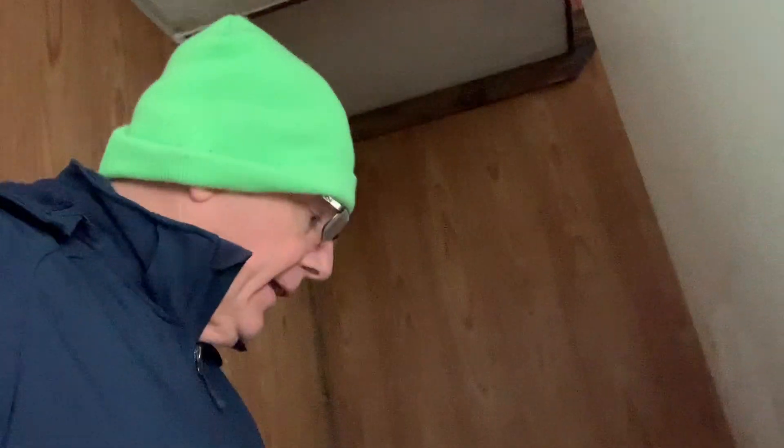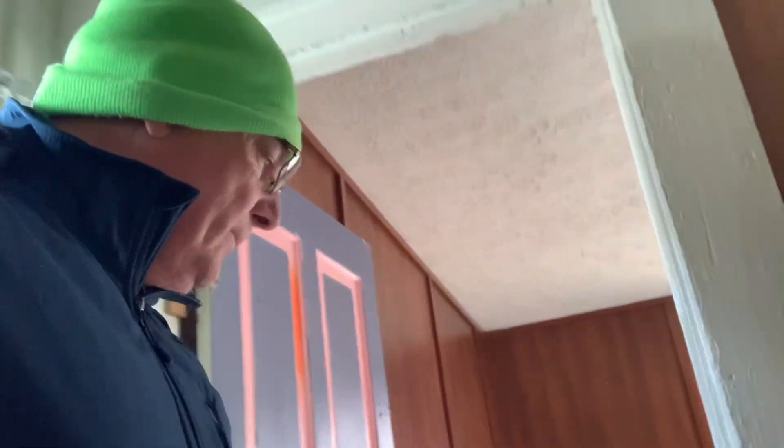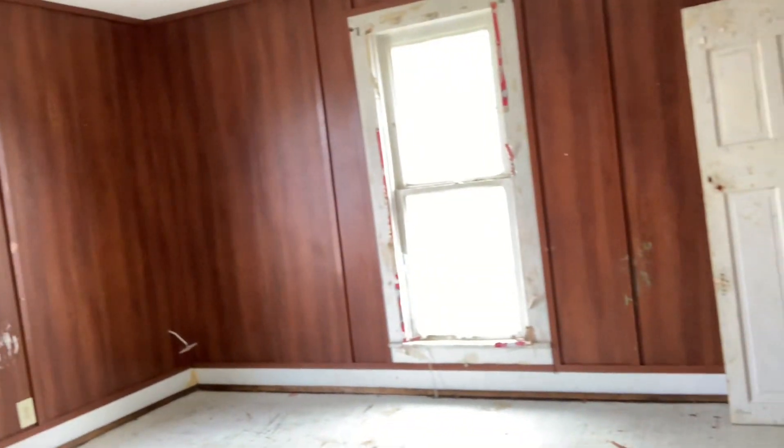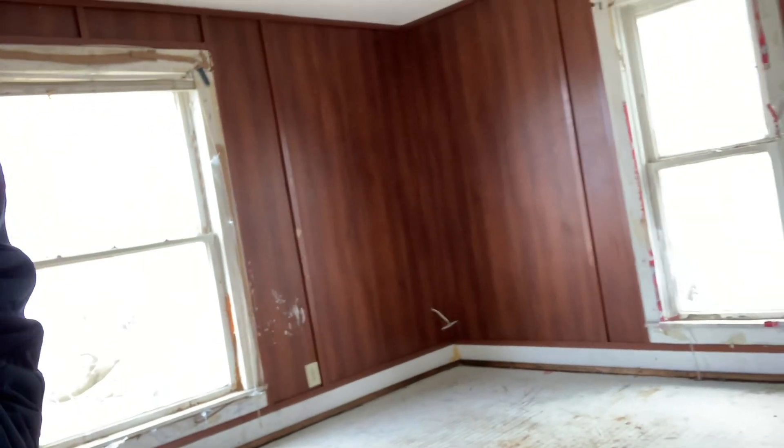Let's go upstairs. I'm going to be very careful because there are no railings here, so be careful — I don't want anyone to fall. Here is the upstairs — this is one bedroom right here. The flooring is the same: nice hardwood, but they really messed it up.